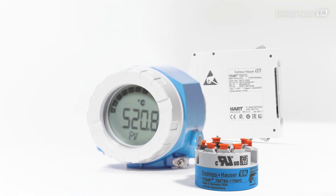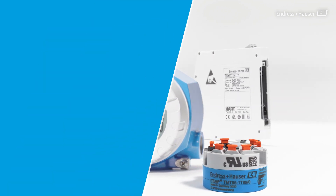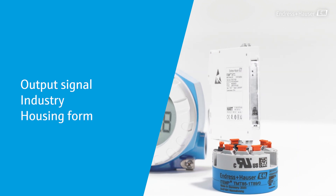Three selection criteria are useful when choosing the right temperature transmitter for your application: output signal, industry, and housing form.